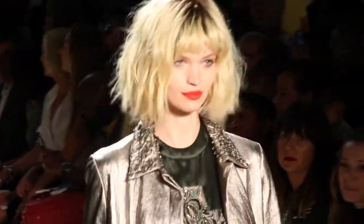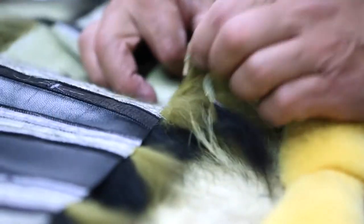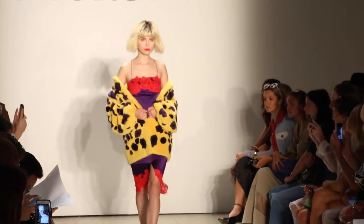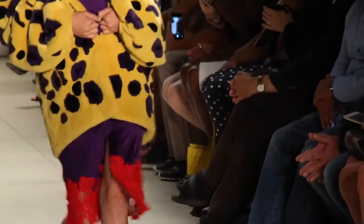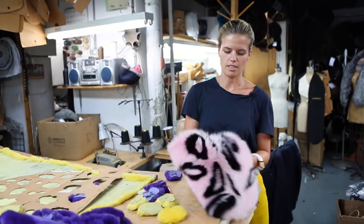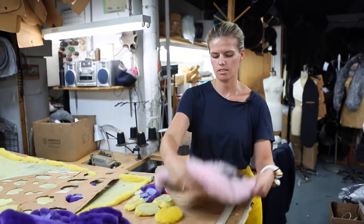Then we do all the embroidery developments — it all kind of goes at once. I love fur so much that I even work with it during spring-summer. There are so many cool techniques you can do with fur that you treat it almost like fabric. For example, this is a print we did for the upcoming season — it's an intarsia, so we cut it all out and sew the pieces together.